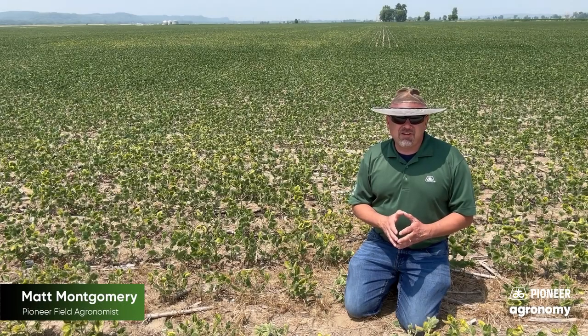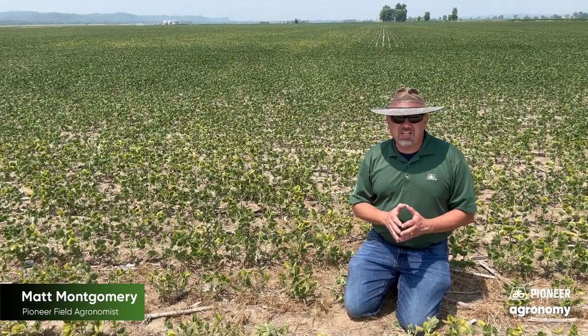Hi there, I'm Matt Montgomery. I'm part of the agronomic team here in the central and west central part of the state of Illinois for Pioneer.